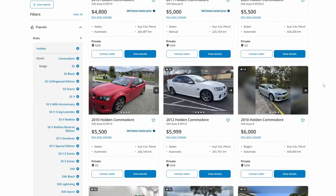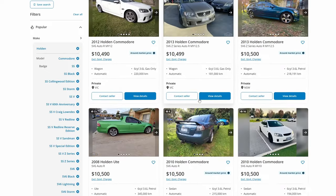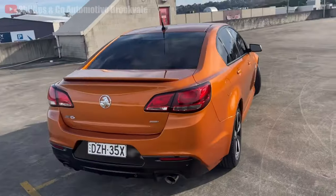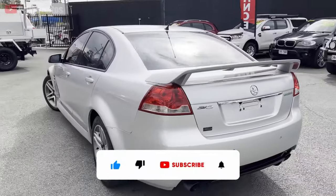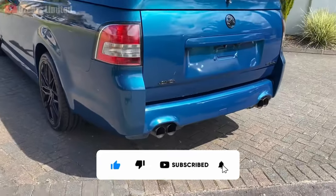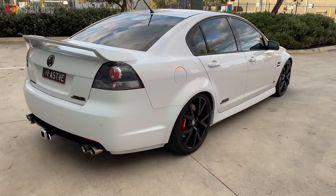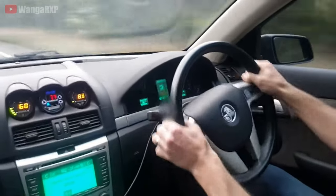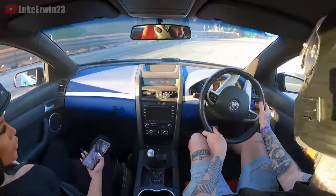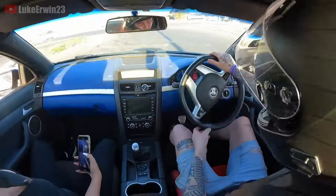Overall, when hunting for a used Commodore, be prepared to see high odometer readings on most budget options, and before diving into any major mods, make sure the engine is in good health and has been well maintained. The Holden Commodore presents an abundance of options, so take your time hunting for the right one. With such a massive community of owners and tuners in Australia, you'll never be short of advice or parts to get your Commodore performing exactly how you want it to.